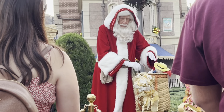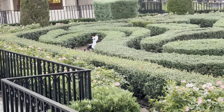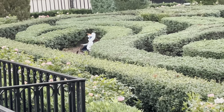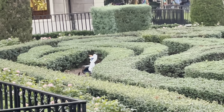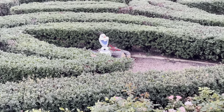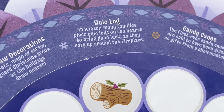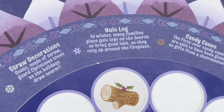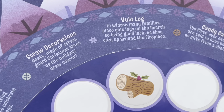We are waiting in line for a photo with the French Santa - I don't know how to say it properly in French - but I found the Olaf! Although I can't see what he's holding. Now that we got a closer look, we can see he has a Yule log. In winter, many families place Yule logs on the hearth to bring good luck as they cozy up around the fireplace. We don't need that here in Florida - two more to go!